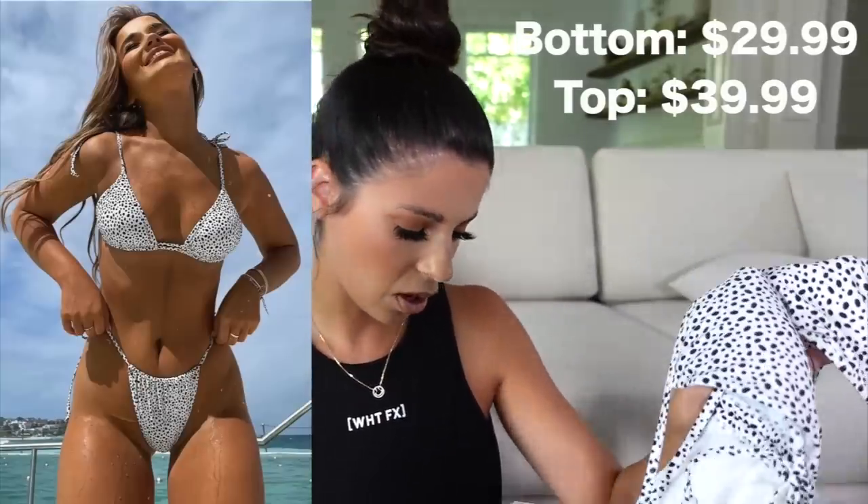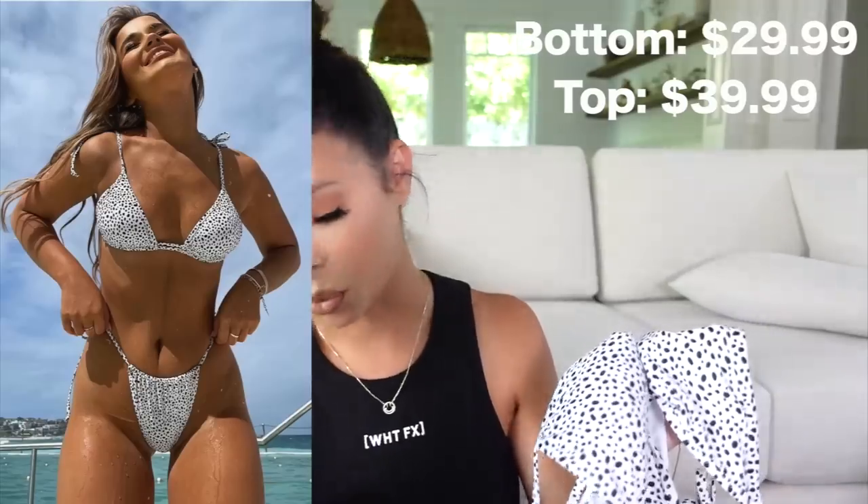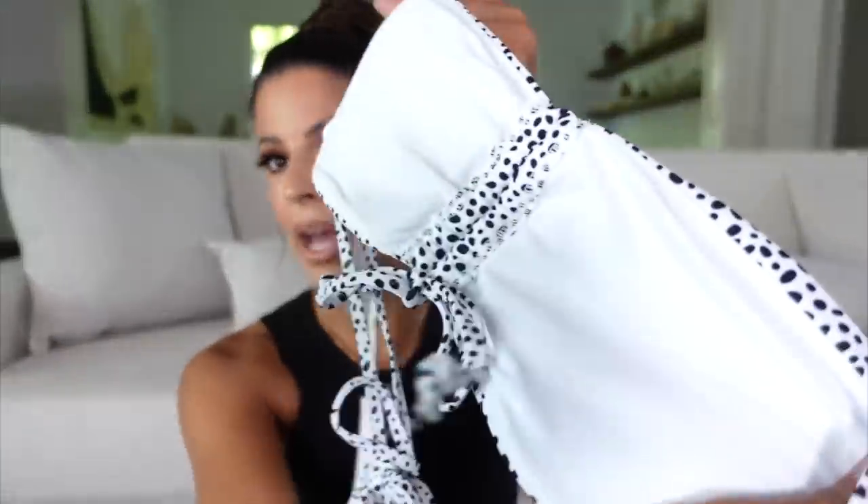Lastly, I got the speckled swimsuit. I saw this on someone on Instagram and was like, where did they get that? It's from White Fox — of course it is. I literally wear swimwear all summer. The bottoms are called Sun Soak Bottoms in White Speckled, and the top is called the Sweet Summer Bikini Top in White Speckled — they go together. It's a tie string bikini bottom and the top is a ruched halter style with nice padding.